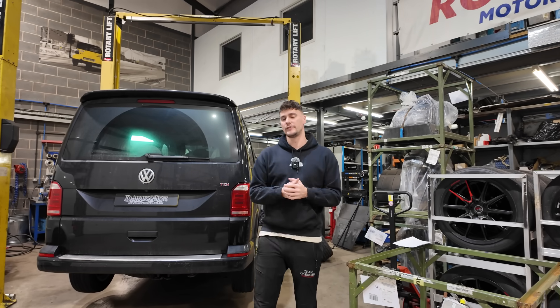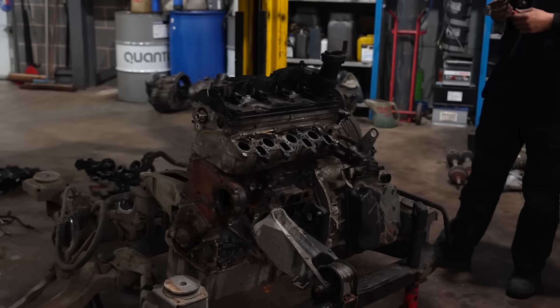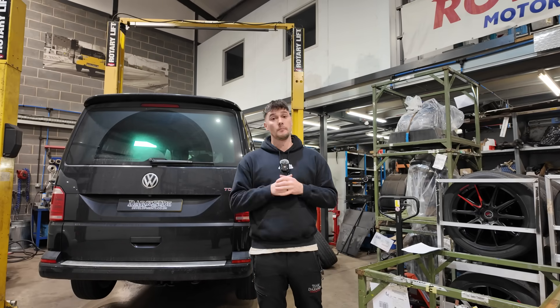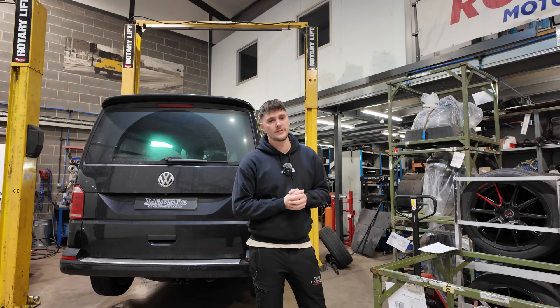Welcome back to the channel and another video on the 2 litre BiTDI transporter engine. Usually these videos are regarding the CFCA engine, but today we're going to be talking about the CXEB engines. Before we get into the CXEB — which is this van behind me in for an engine — we'll quickly recap on the CFCA problems.